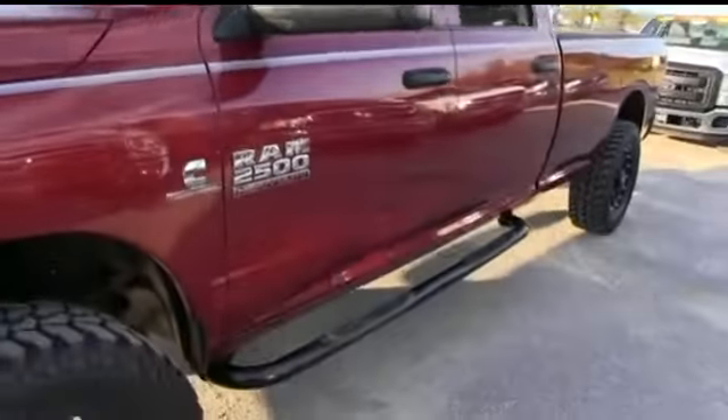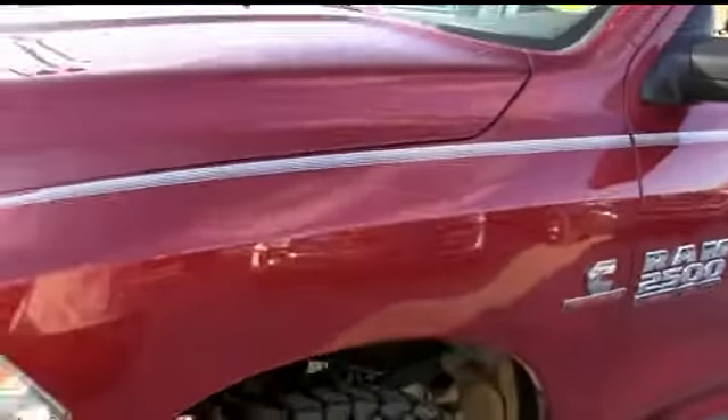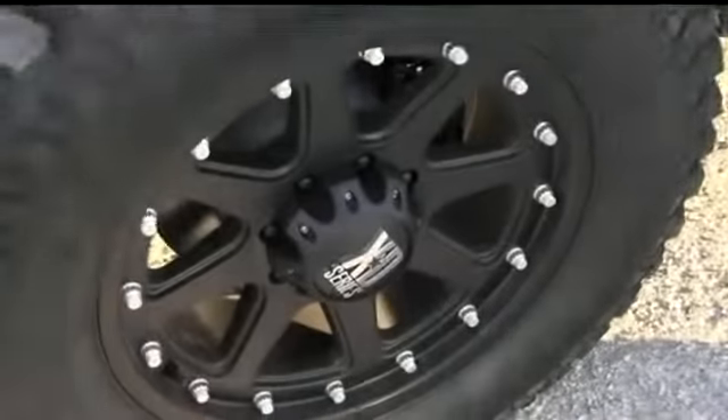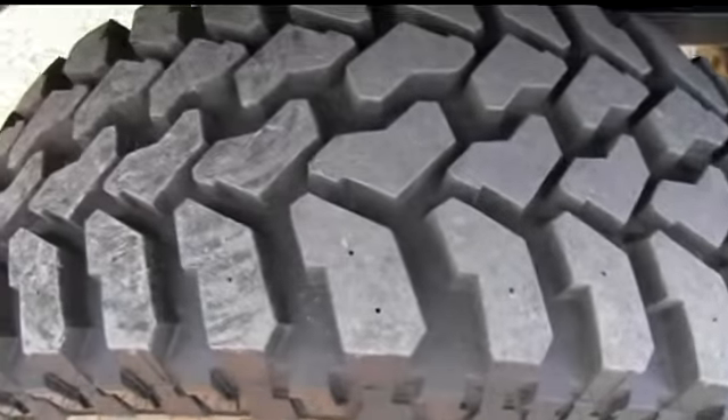You get that beautiful uConnect MP3 system. Look at that black nerf bar to help you get in and out of your Dodge Ram 2500 with ease. Let's check out this four-wheeling package — it's phenomenal. 20-inch XD series wheels, very beefy, very meaty set of 35-inch Firestone tires, plenty of tread life left to go.